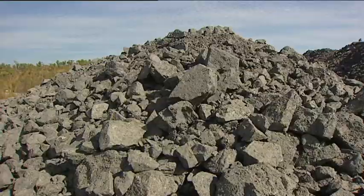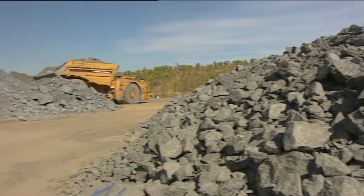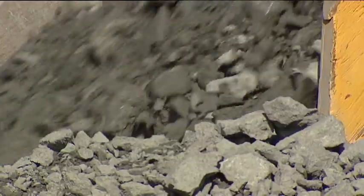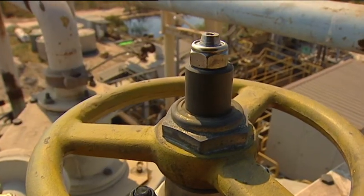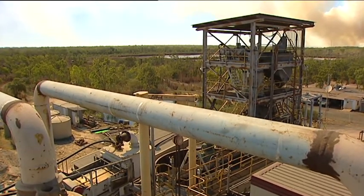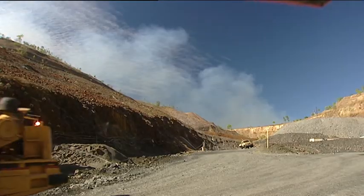Each truckload of ore brought up to this stockpile contains about eight thousand dollars worth of gold. This is the mill where it will be extracted. We will start dry commissioning the crushing circuit this weekend — we've been mining underground since February this year and over the last two months we've brought roughly about five thousand tonnes of ore out.